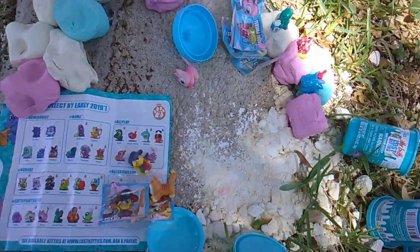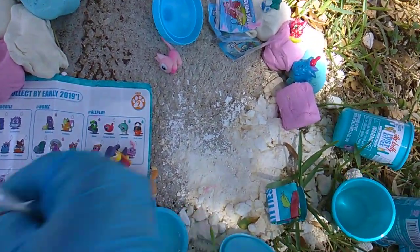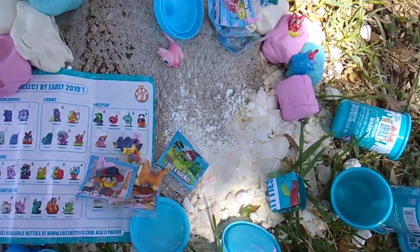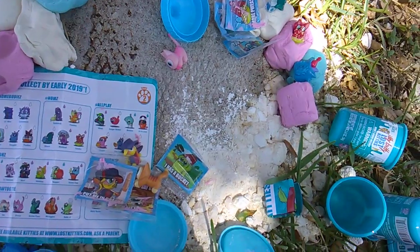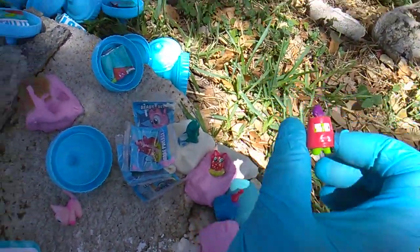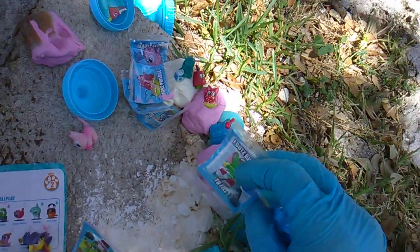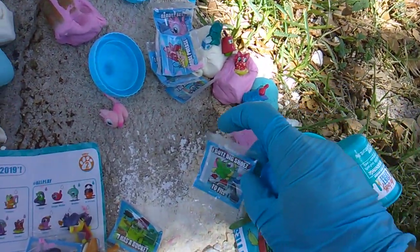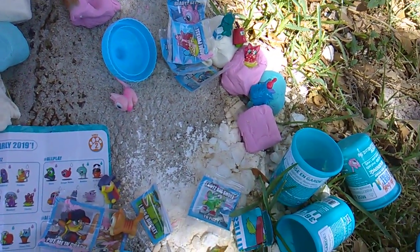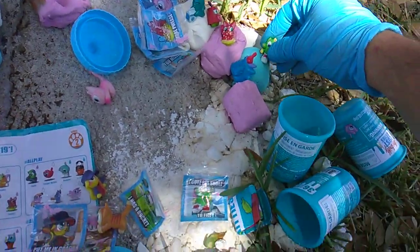Pack coded 19. The sticker says 'I has a bucket.' Which cat has a bucket? Baby Buckets! What a weird Itty Bitty Kitty. Pack coded 20 says 'I got big shoes to fill' — that's got to be All Growed Up Jordan, on the court with the hot shoes.